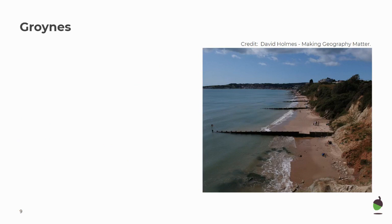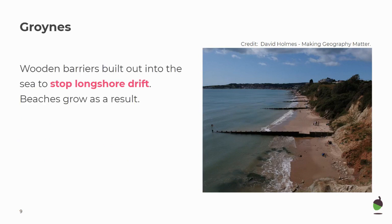Our fourth hard engineering strategy is groins. Groins are wooden barriers built out into the sea to stop longshore drift. This means that beaches grow as a result. Because they stop longshore drift, they make the beach wider, which is good for tourism. You can see in the photo that the beach is wider where the groin has prevented the sand from moving further — narrow to wider.